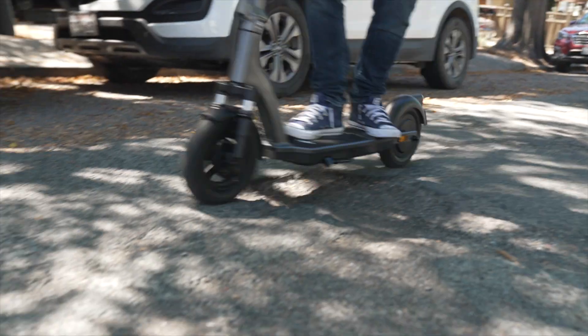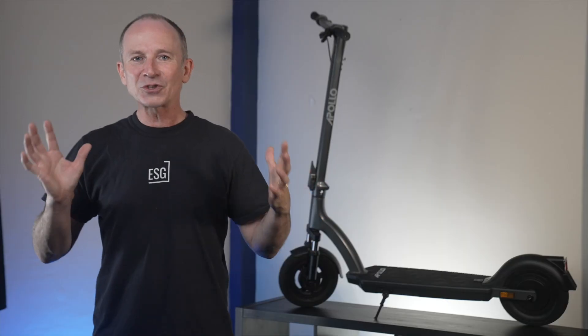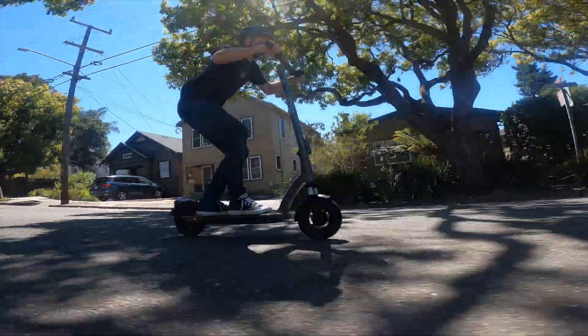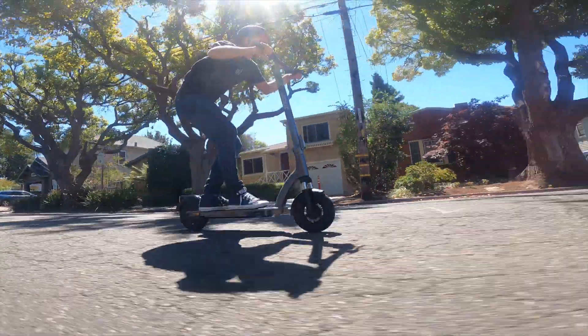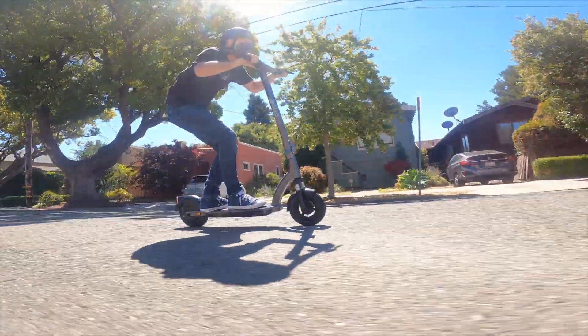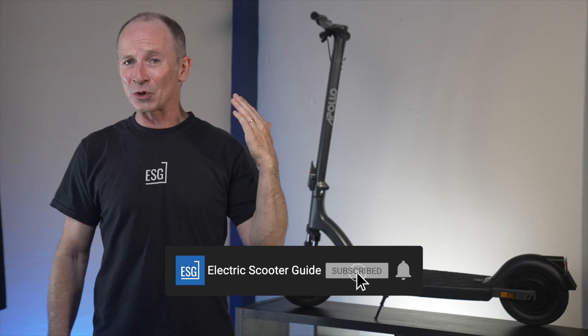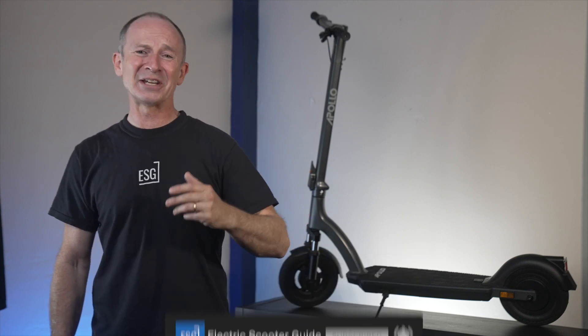Like an SUV, it just rolls right over whatever's in your way, and features like the regen brakes and big wide bars give you a feeling that you're scooting on a whole other level. 2022 is a very good year to be a scooter buyer. If you're still with us, help us out by liking and subscribing, and be sure to hit the notification bell so you won't miss our latest videos.